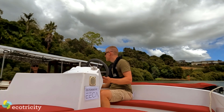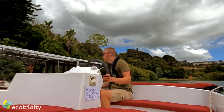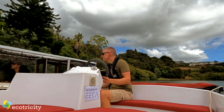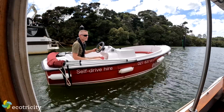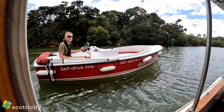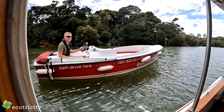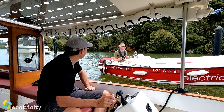Why aren't more tour operators doing this? This is so relaxing. There are thousands and thousands of electric boats like this in Europe and North America. We actually sailed to Europe a few years ago, sailed into the center of Amsterdam and tied up on the canals, and found all the boats there pretty much were electric. Why is nobody doing this in New Zealand? It just seems like a no-brainer.